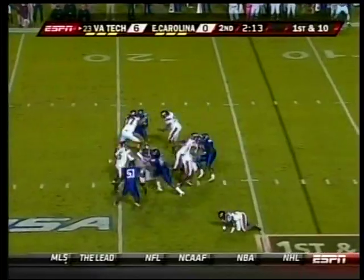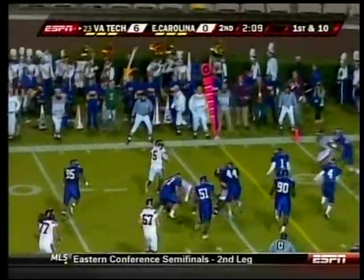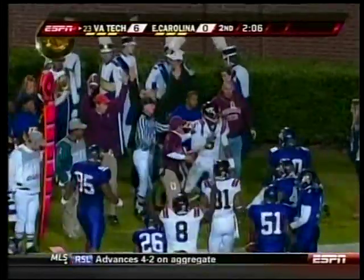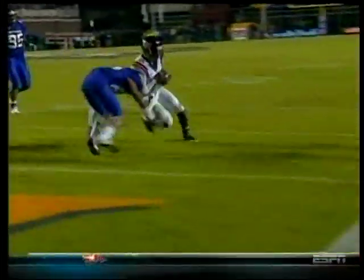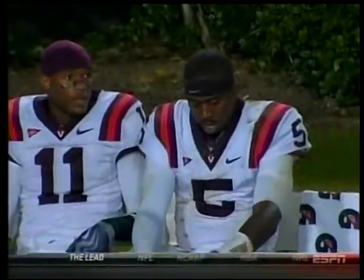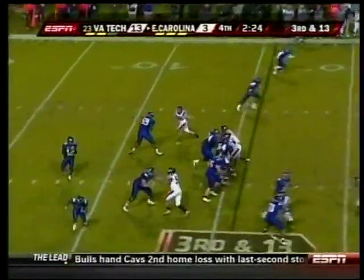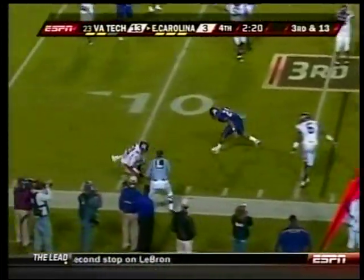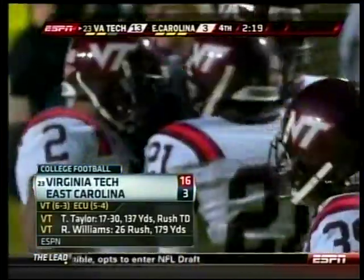Later in the second quarter, Taylor this time gets to the end zone and holds on. Check out the fake he put on Dustin Lineback and then he finishes the run for the touchdown. Virginia Tech up 13-0. In the fourth quarter, Pirates down 13-3, with Virginia Tech's defense big all game long. Pinckney throws, tipped ball — Rashard Carmichael makes the interception and Tech goes on to win 16-3.